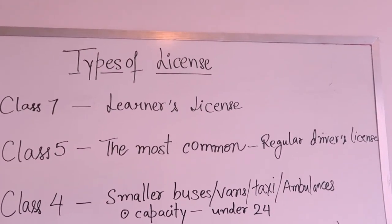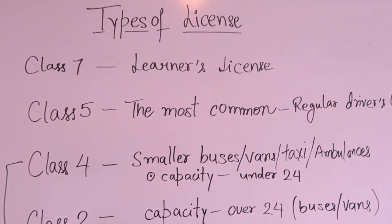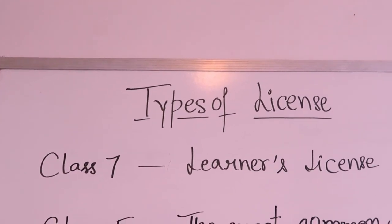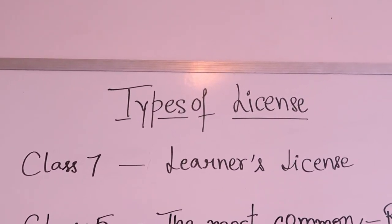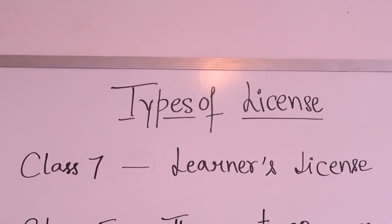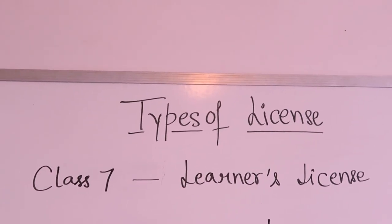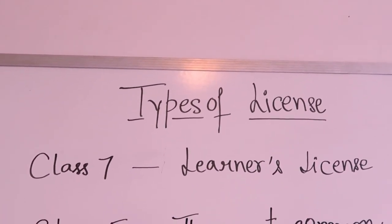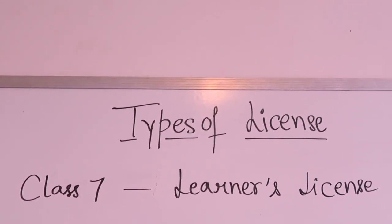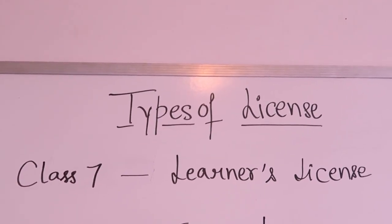So, types of license. First we have class seven license — it's called a learner's license. When you're starting your license journey in Nova Scotia, you need to get that license, which is class seven. You can't drive your car by yourself — you need someone with you who has a regular license and sits in the front seat.